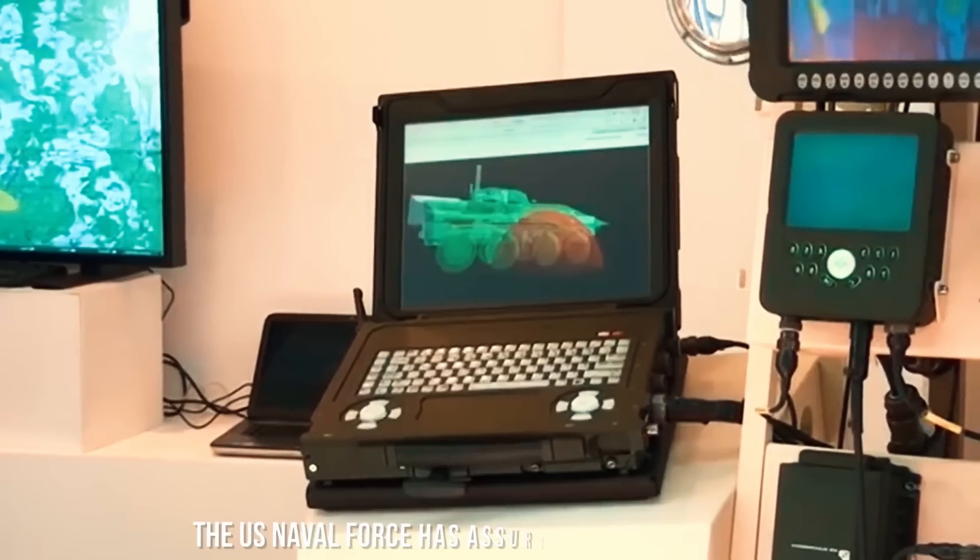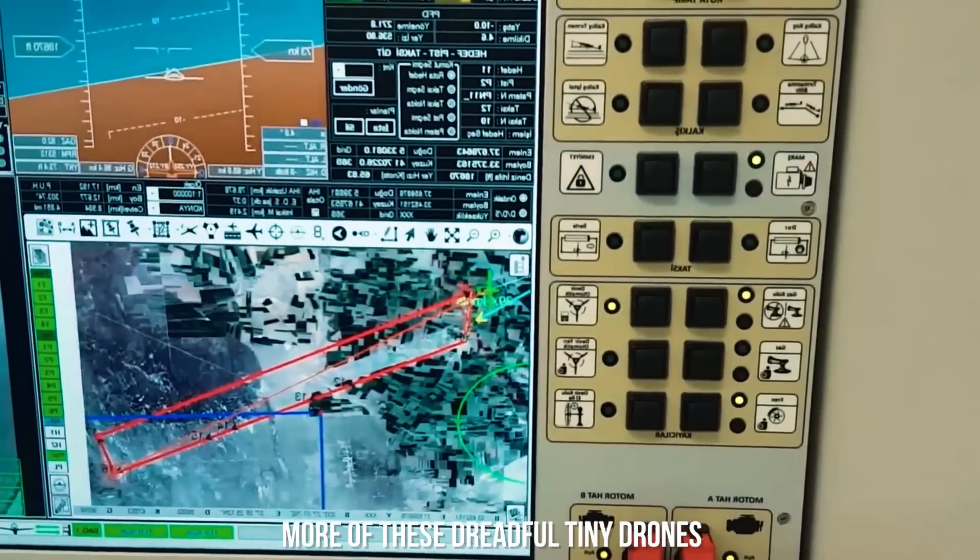The United States has planned to send 100 Switchblade 300 systems and 10 kits of the advanced Switchblade 600. Each kit contains two components: controlling tablets and 10 drones. This means Ukraine will have 1,000 Switchblade 300 drones and 100 Switchblade 600 drones, which is quite sufficient. If needed, the US has assured Ukraine of providing even more of these dreadful tiny drones.